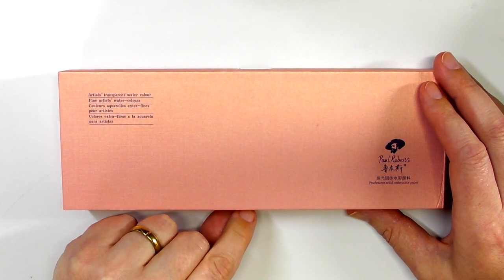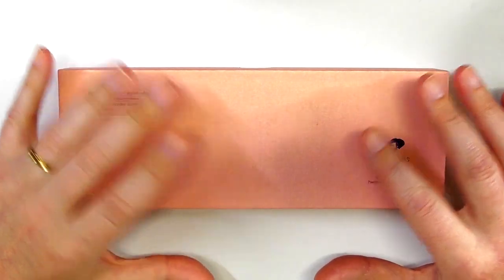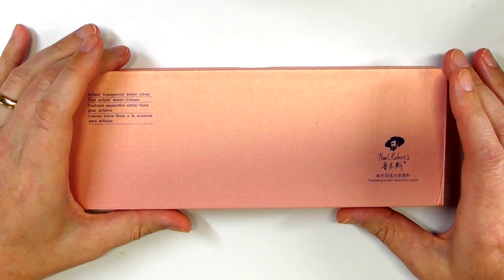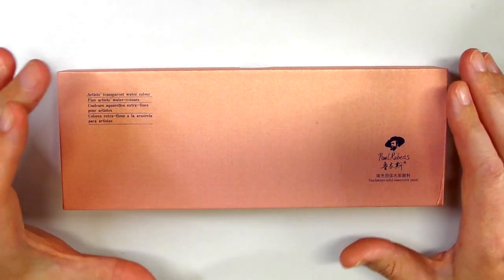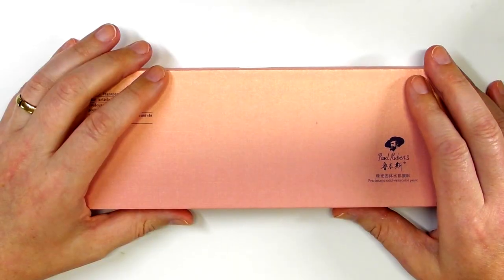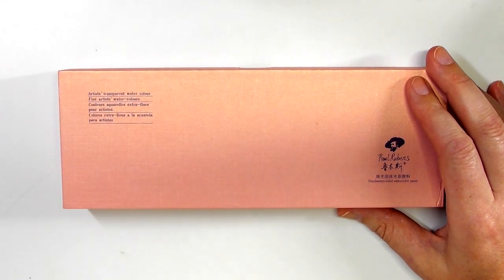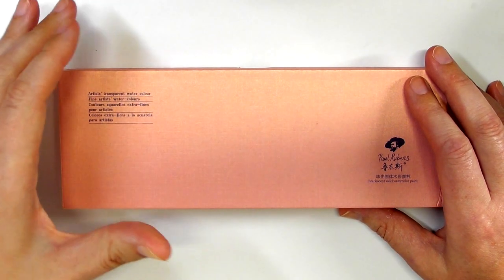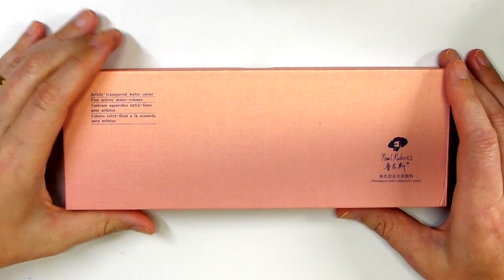I was sent two sets — 24 pans of just traditional colours and then 24 pans of what they call pearlescence, which is kind of like glitter paint but not quite glitter. If you want to know more about the paints before you take part in the giveaway, go across and watch the review and you'll understand a little bit more.